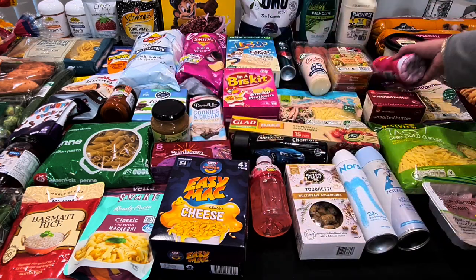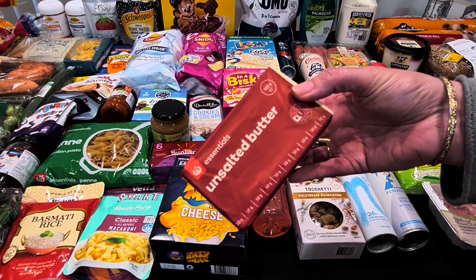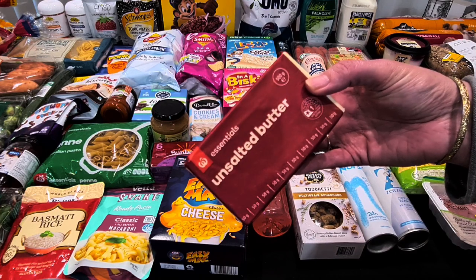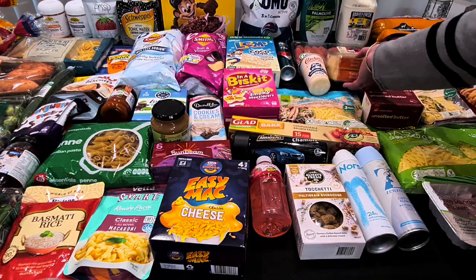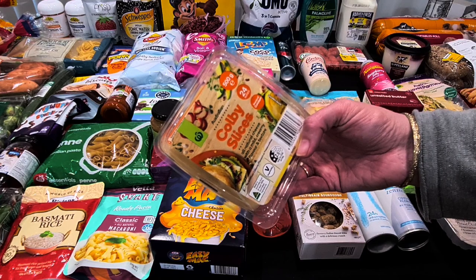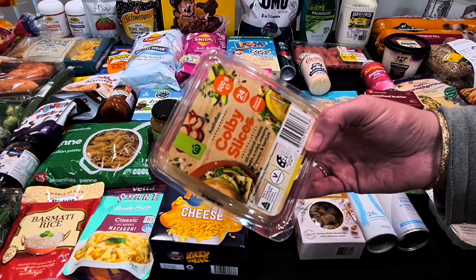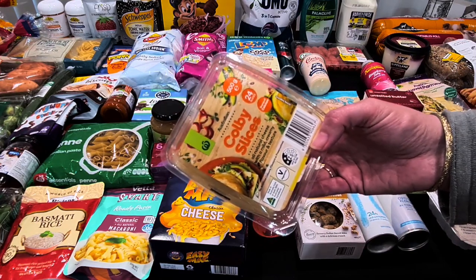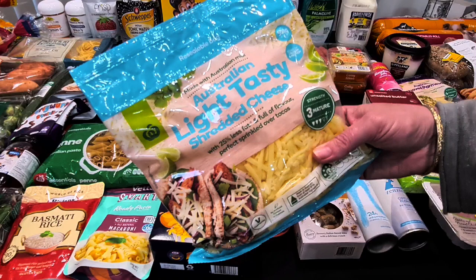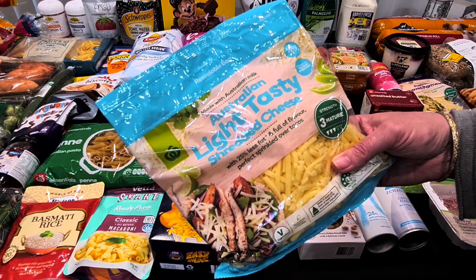Butter needed replenishing — half a kilo is $6.40, which is just crazy how much things have gone up. The Colby slices were $8.60 for 500 grams with two share packs — there weren't many to choose from but this is his preferred one. I also needed the Australian light cheese slices, which Kale loves — you get heaps of cheese pull on it.